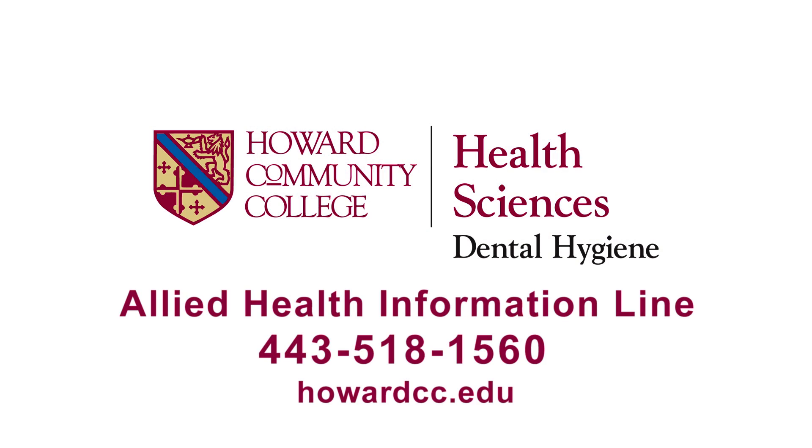To learn more about the Howard Community College Dental Hygiene Program, go to our website or call the Allied Health Information Line.